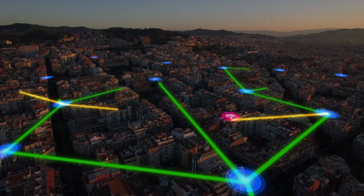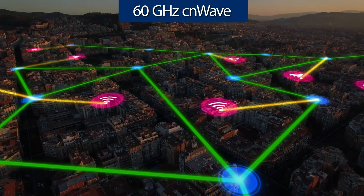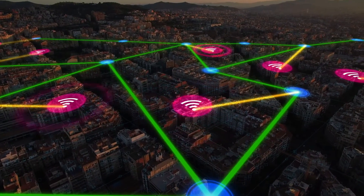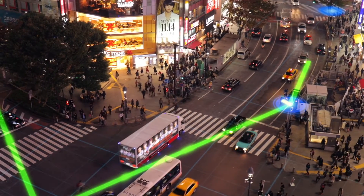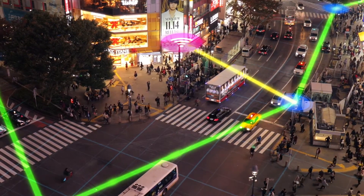Deliver multi-gigabit wireless speeds without all the hassle of trenching fiber with 60 GHz CNWave solutions. Now you can build a multi-gigabit wireless fabric from network infrastructure to last mile access. With our 60 GHz CNWave solutions, service providers rapidly connect people with better connectivity wherever they are.